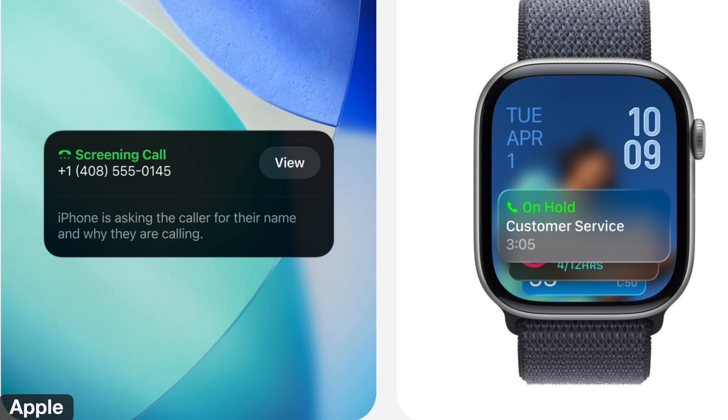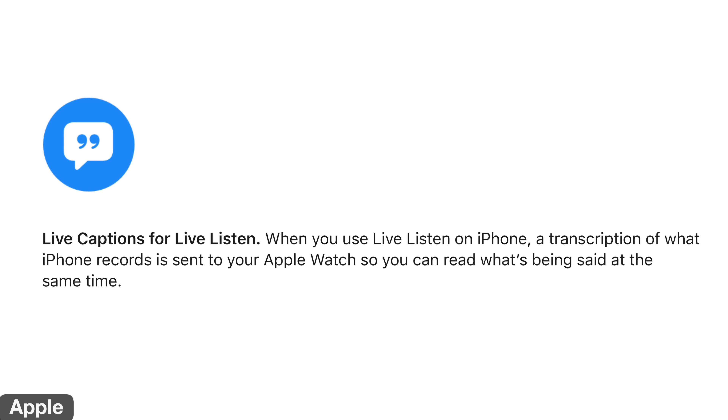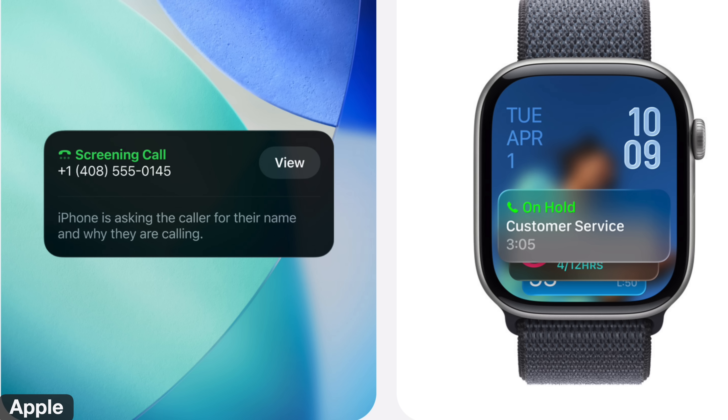The first bonus update is to the Phone app. You have smart filtering, screening options, and live captions. When you have a supported phone, a transcription of what the iPhone records is sent to your Apple Watch so you can read what's being said in real time. Call screening and hold assist work with English, French, Spanish, and more, but require the Series 9, 10, 11, or Ultra 2 or higher.